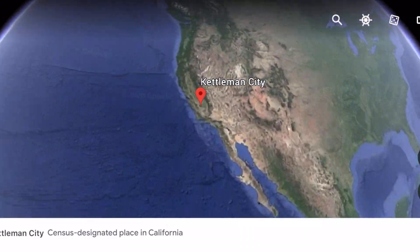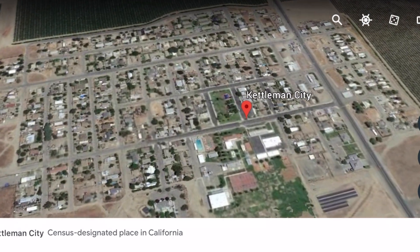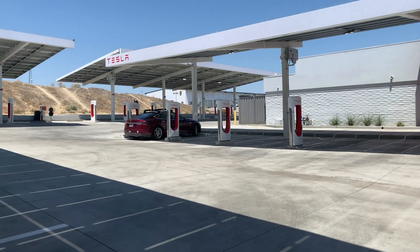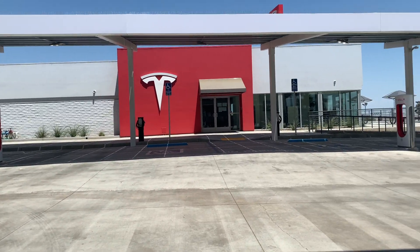My family and I were taking a trip from Orange County to Sequoia National Park when we happened to stop in Tesla's largest supercharging station. We have arrived in Kettleman City, California. Within Kettleman City lies Tesla's biggest supercharging station.